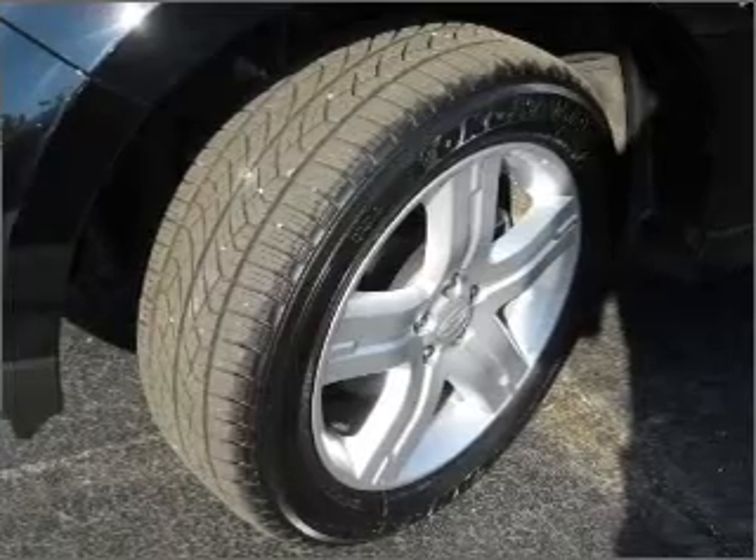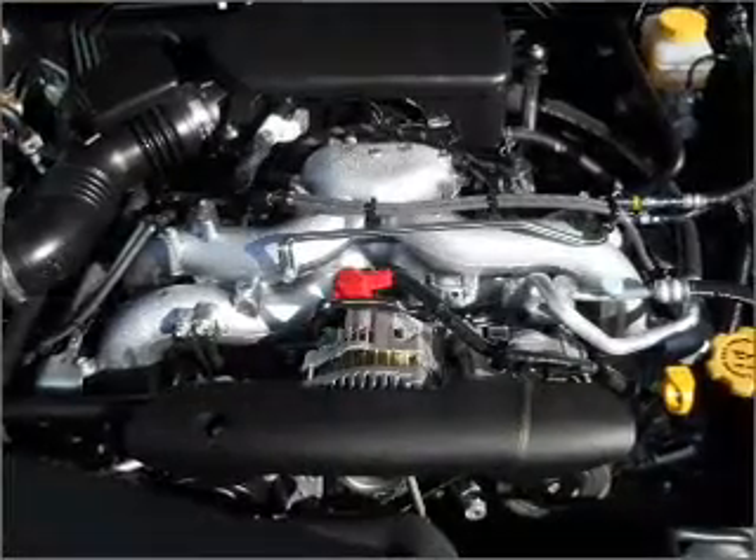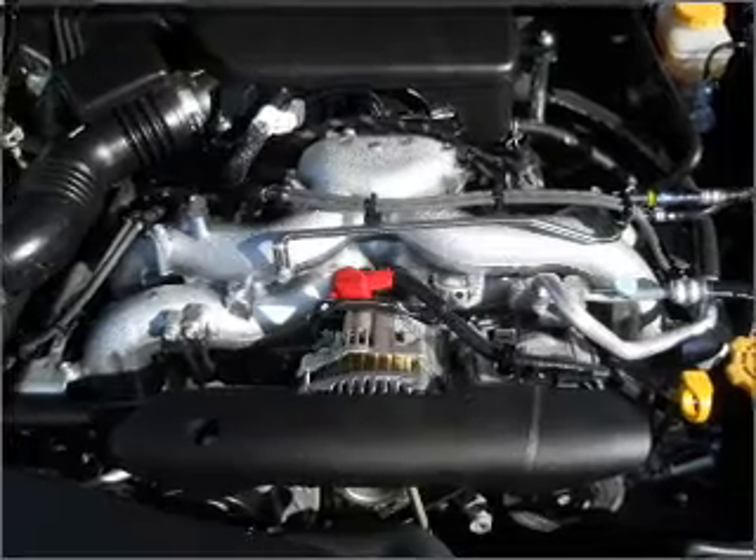Front ventilated disc brakes. Passenger airbag. Side airbag. Curtain head airbags. Stability control. Daytime running lights.